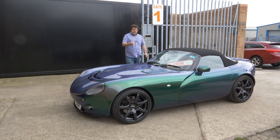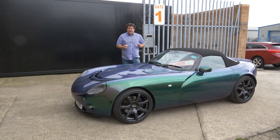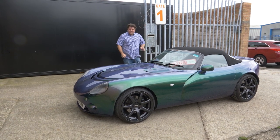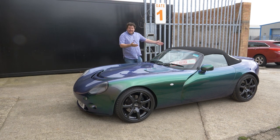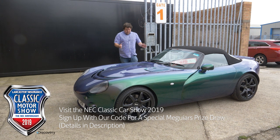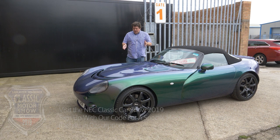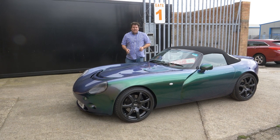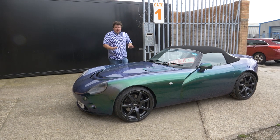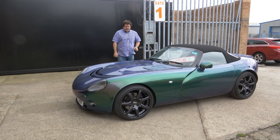Hot on the heels of my Venturi Atlantique 300 review — that incredibly rare French supercar — the lovely people at John Ashley have provided me with something even rarer: a TVR with a standard exhaust. Whatever will they come up with next? Now this is a Tamora, and as you may be able to tell, it is raining. I apologise for the fact that the car is slightly wet, but seeing as it has been cleaned meticulously ahead of sale, I'm not going to do too much that could scratch this stunning reflex green paintwork.